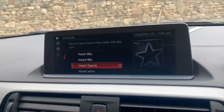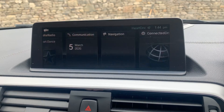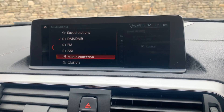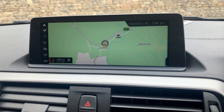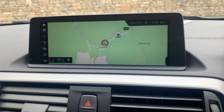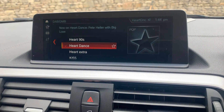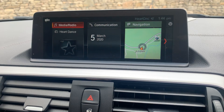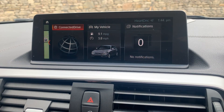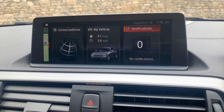This car has optionally been fitted with the professional satellite navigation system, giving you the bigger 8.8-inch screen versus the standard 6.5-inch — once you've had the bigger screen you probably don't want to go back. You've got sat nav, digital radio, Bluetooth, and media on there. Connected Drive is a nice app — you can download it to your phone to track where your car is, and notifications come up on there as well.